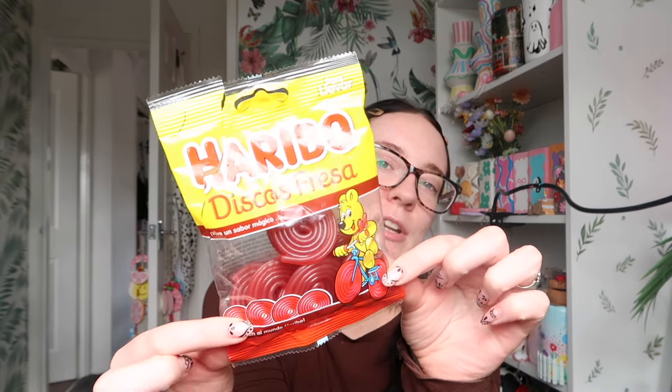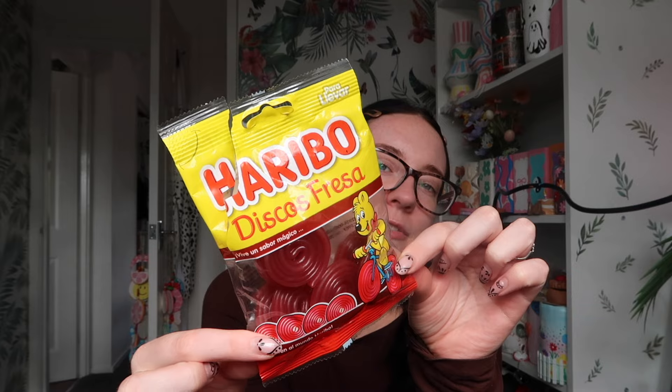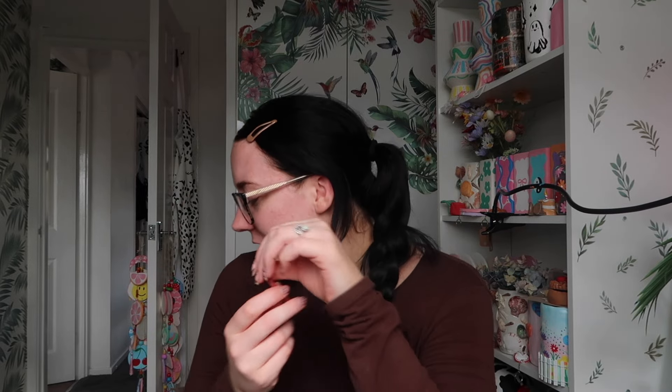I've also got these sitting next to me — my sister has been on holiday to one of our favourite places and they do these Haribo Discos fresher, these little strawberry roll-up things that are so hard to chew but we don't know what it is about them, we just seriously love them. So I've got these to snack on today.